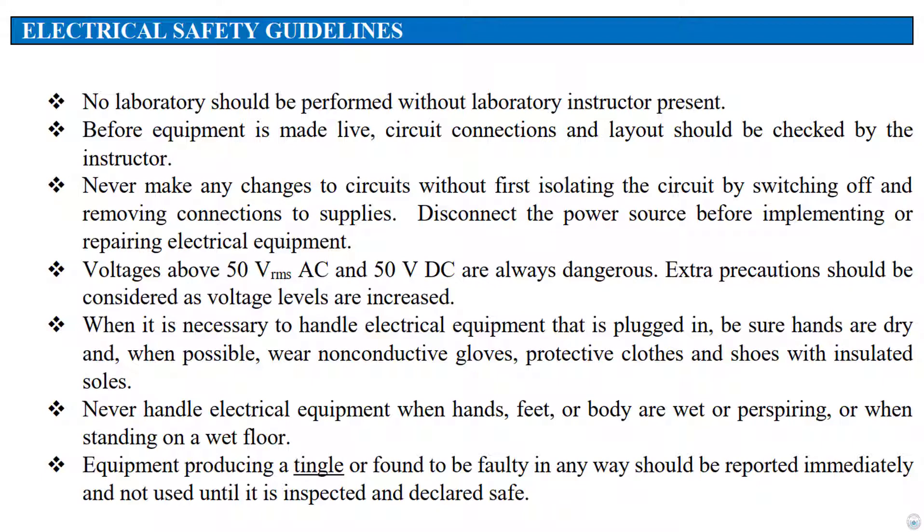When it is necessary to handle electrical equipment that is plugged in, be sure hands are dry, and when possible wear non-conductive gloves, protective clothes, and shoes with insulated soles. Never handle electrical equipment when hands, feet, or body are wet or perspiring, or when standing on a wet floor.